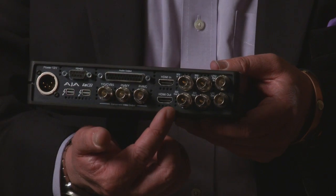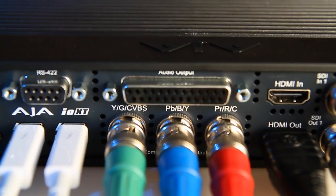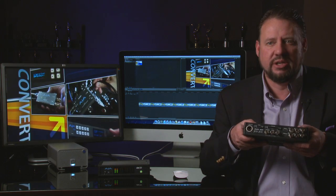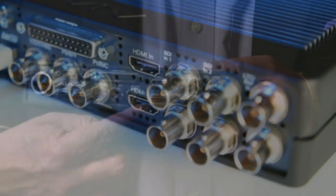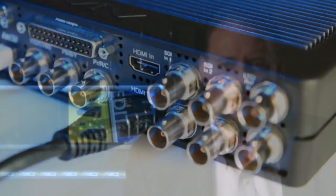Over here we have component out, which allows you to drive any of your legacy monitors. Many people still have component-capable monitors, whether for SD or HD work. Over here we have HDMI in and out. It's important to understand that when it comes to professional video work and HDMI connectivity, you want to look for devices that really support professional baseband workflows.